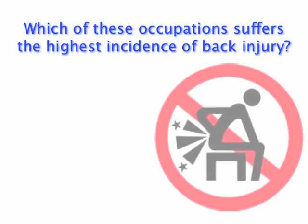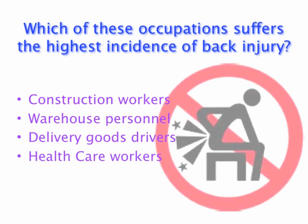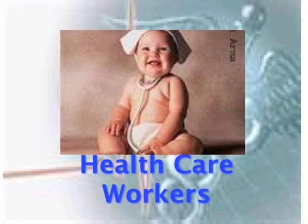Take a guess — which occupation do you think suffers from the highest incidence of back injuries? Construction worker, warehouse personnel, delivery goods drivers, health care workers, or farm workers? The answer is, you guessed it, health care workers.